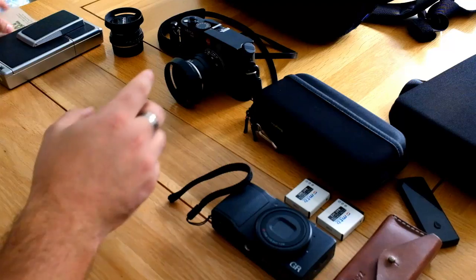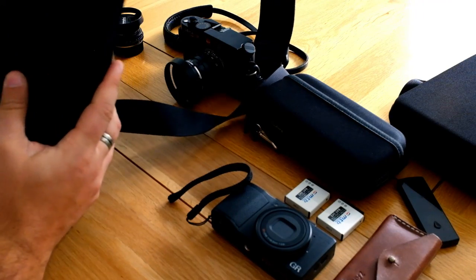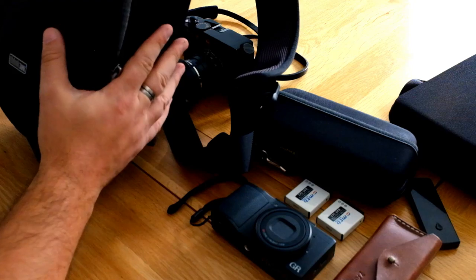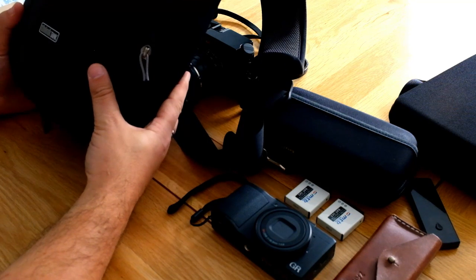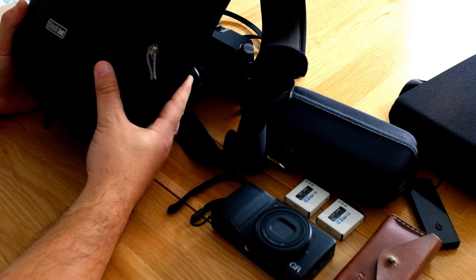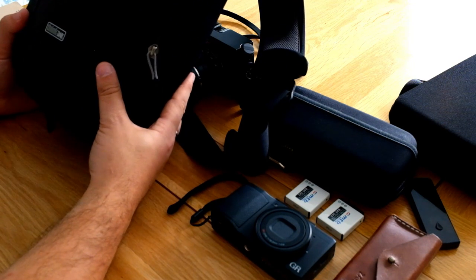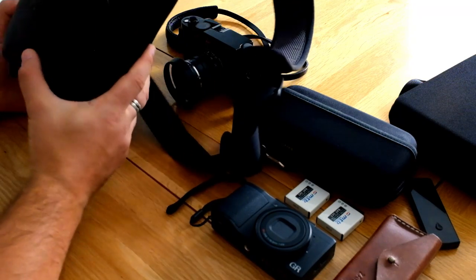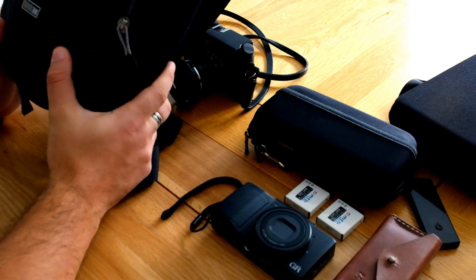Now, everyone's favorite topic — camera bags. This is the Think Tank Turnstile 10 v2, lovely little bags these are. I've got quite a few Think Tank bags now — this is the fourth one I've bought. I originally had a Retrospective, which is great but I kept over-filling it. I've also got a Think Tank rucksack I use for work to hold my laptop and work gear. I then bought the Turnstile 5, which was just a little too small, so I went with the 10.